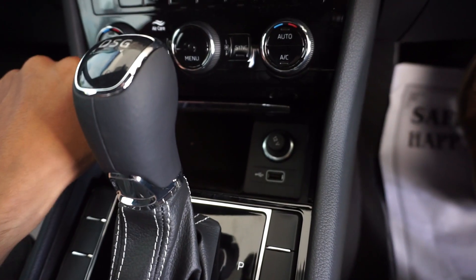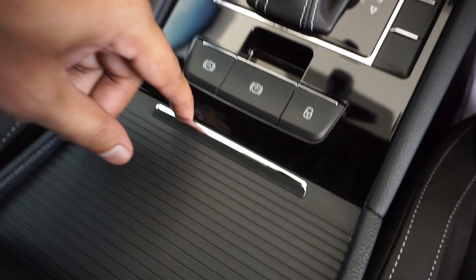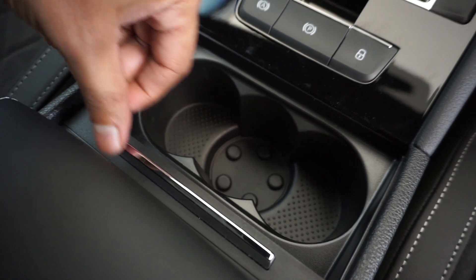So let me know what you guys think of the new Skoda Superb Sportline in the comments down below, and make sure to subscribe if you haven't already. Thanks for watching.